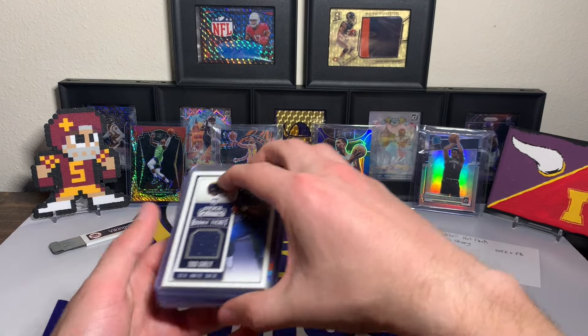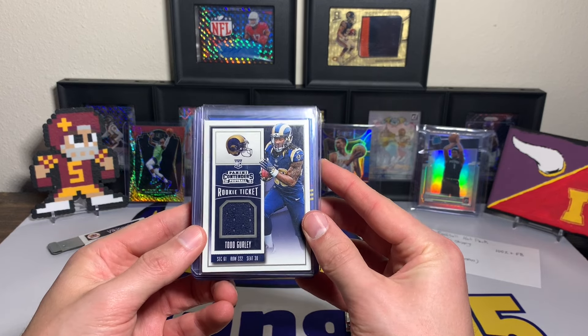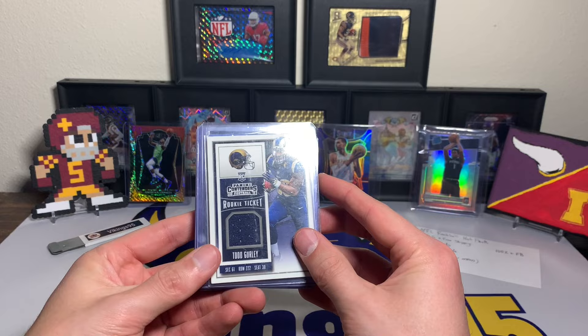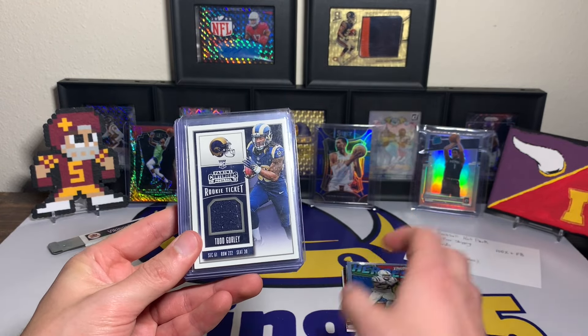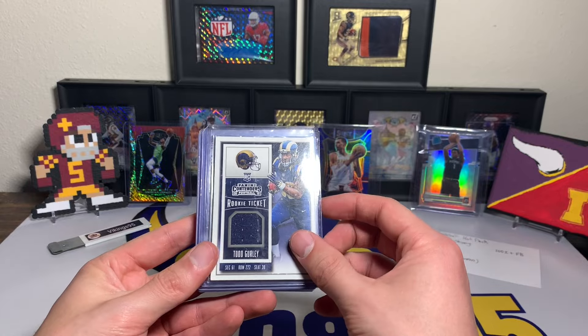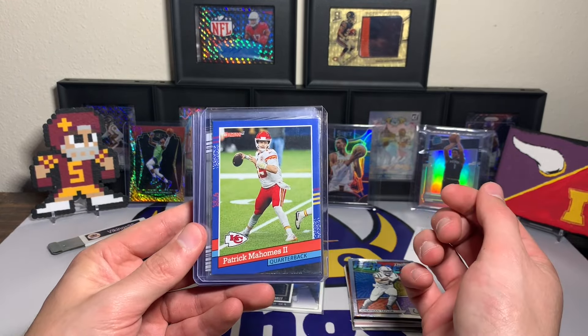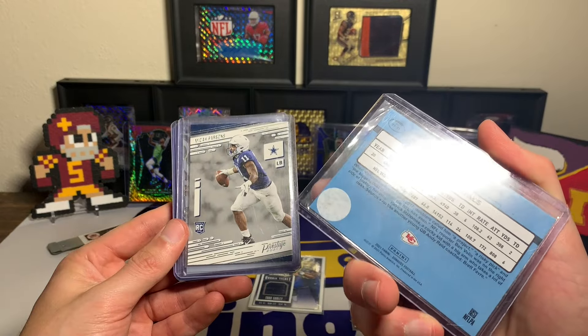Will Anderson with the first Bowman refractor, a Prestige Heroes Jonathan Taylor — nothing super notable so far, but we're in it for the hits. Our first hit: a Todd Gurley rookie ticket jersey card. Not terrible — Todd Gurley was really good for quite some time before falling off. So that's our first hit. Then a Patrick Mahomes Donruss Throwback.